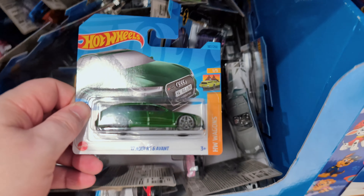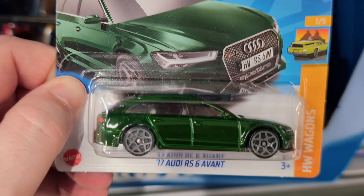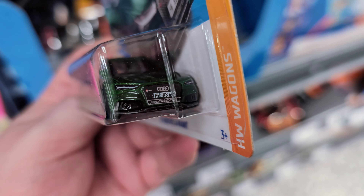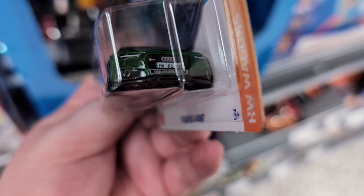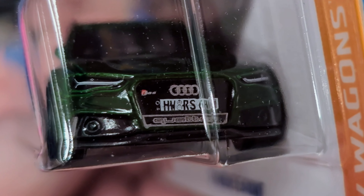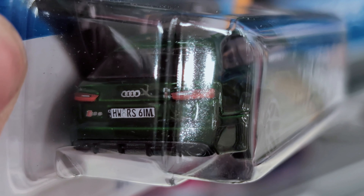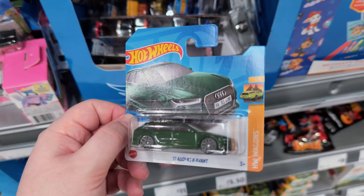A very nice 2017 Audi RS6 Avant in British racing green with so much detail on the front and back. Absolutely love it. What does it say underneath the license plate there - is it Quattro? Yeah it is. HW RS. I'll pop that to one side as well.